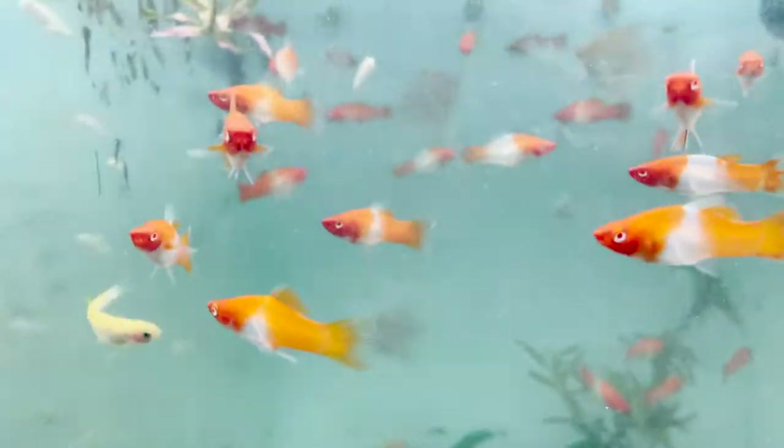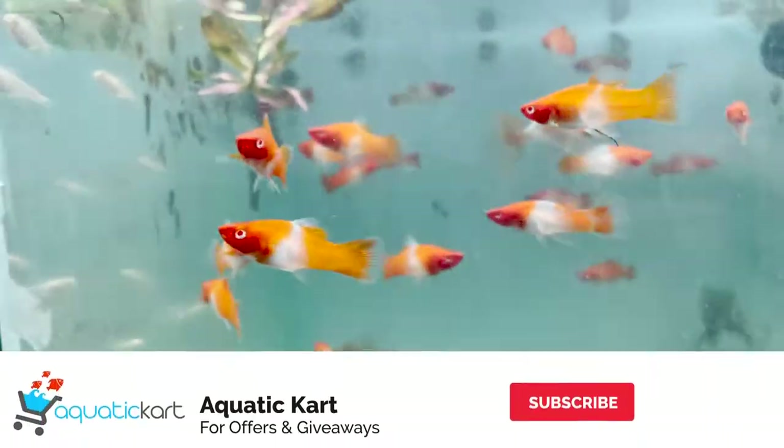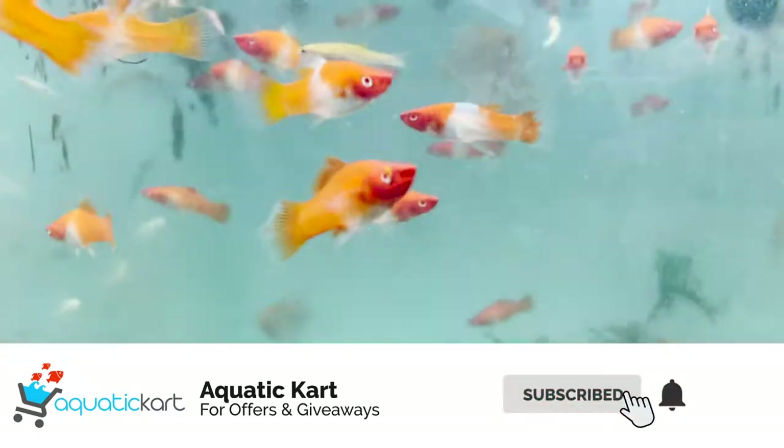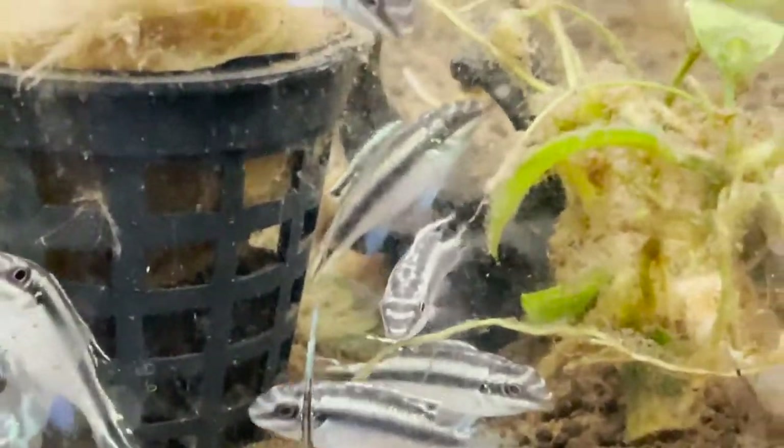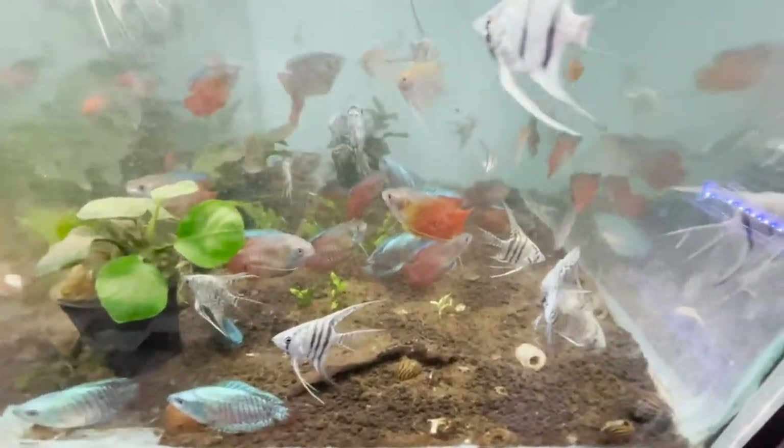This is Santa Claus turtle. This is Cribbens. This is Bolivian. This is an angel. This is Dwarf Gourami. This is Red Lily Gourami. This is an angel. This is Tuxedo Angel. This is Mollies.